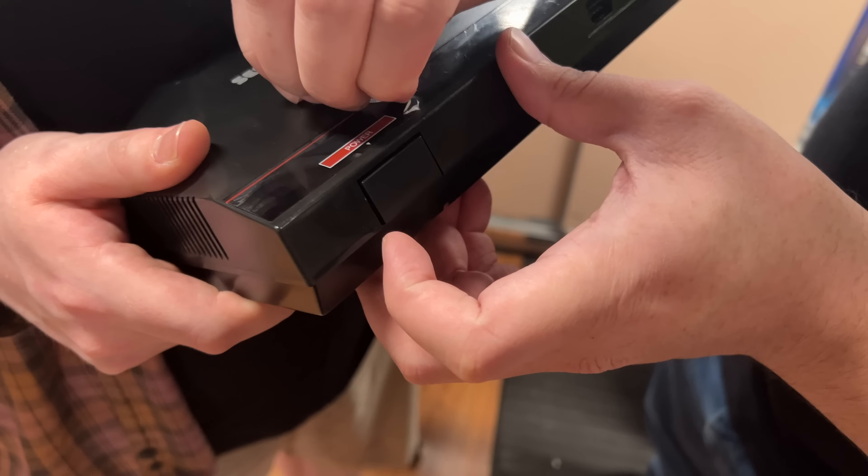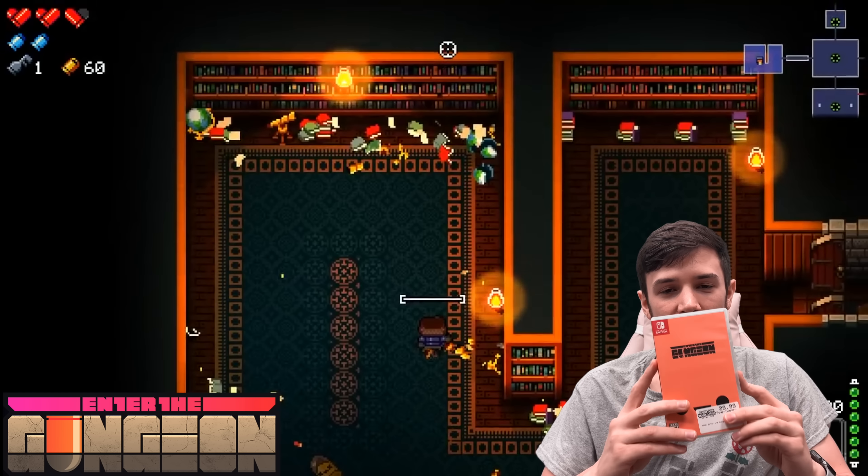I've put a couple hundred hours into it. The game is obviously based around guns, so a lot of the enemies are themed around bullets and you have several hundred different guns you can unlock, each one pretty much different. You collect guns, you collect items — there's hundreds of items as well. There's just a ton of depth to the game. Also it's fully two-player co-op, and both players are equal and can do everything, which makes it a really good co-op experience. I highly recommend everyone check it out.